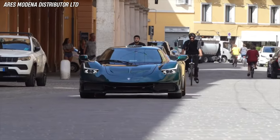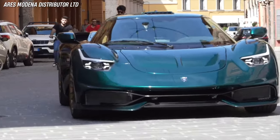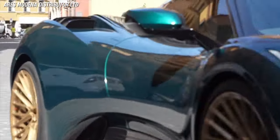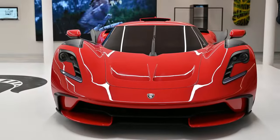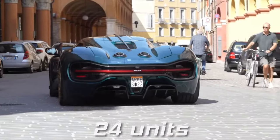The S1 Project aims to offer an authentic and visceral driving experience inspired by the racing prototypes of the 1970s and 1980s. The S1 Project was first revealed as a concept car in 2020, and only 24 units will be made.